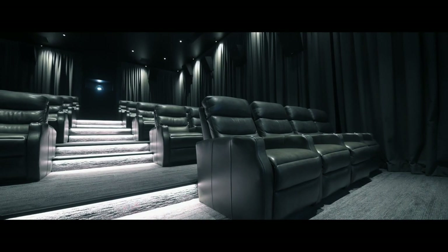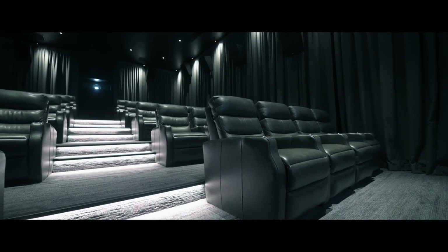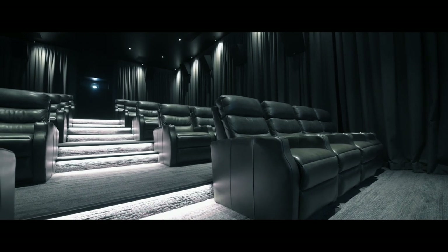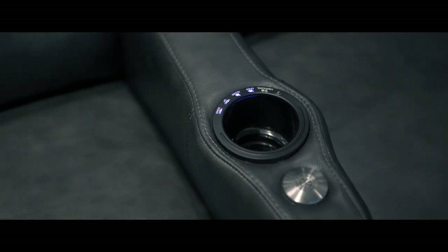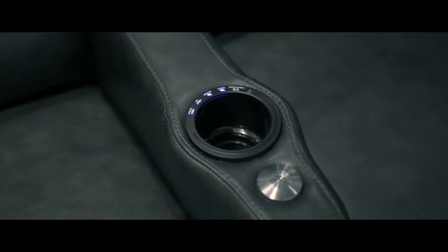Each seat comes in high-grade leather with a fully electronic motion recline system, as well as an electronic motorized headrest so you can get your head in the right position once you've reclined. We also have a neat cup holder system that chills your drink — a can of beer or soft drink — so you get the best experience while you're there.